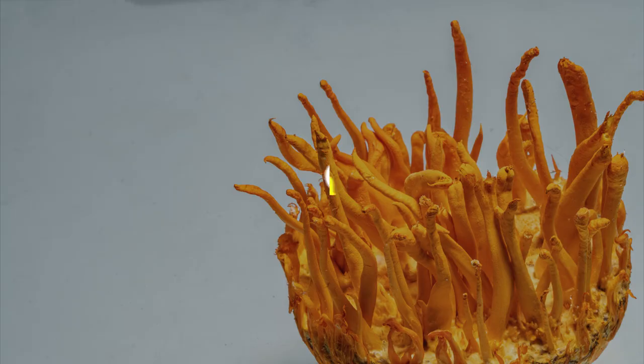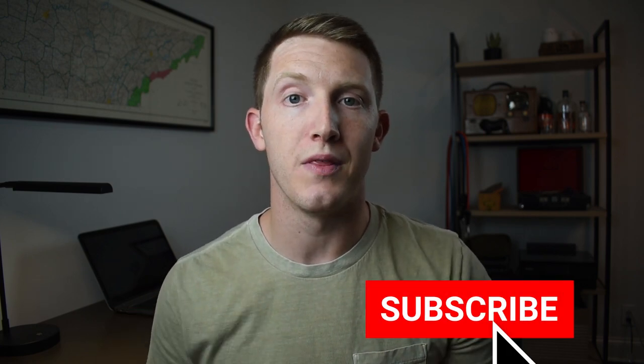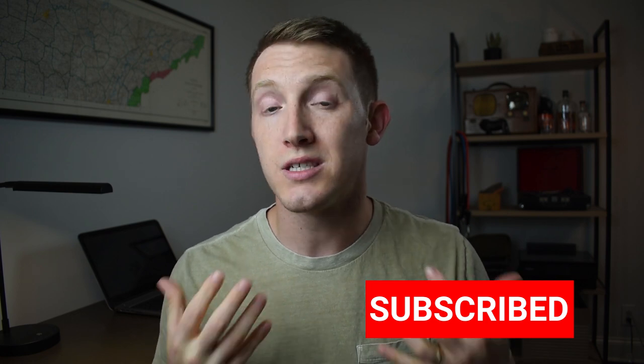Hey guys. So in this video, we're going to be talking about the benefits of cordyceps mushroom. So let's dive right in. My name is Zach and welcome to Nutrition Library, where we take an evidence-based approach to supplementation and nutrition. If you haven't already, do me a huge favor and hit the red subscribe button below this video so you can stay up to date with all of our future content. Thank you so much.